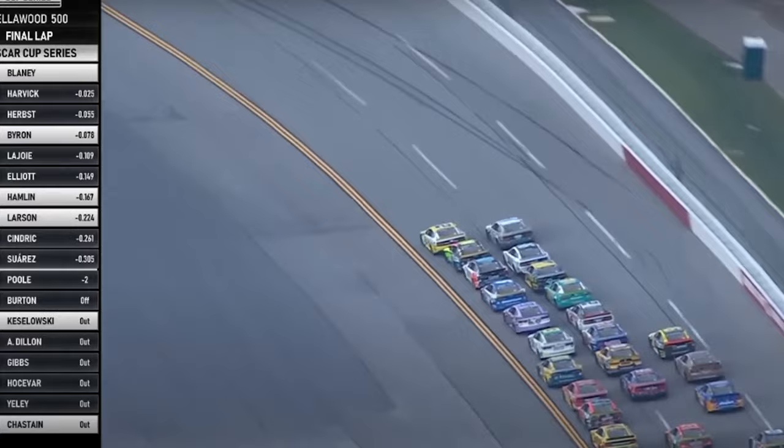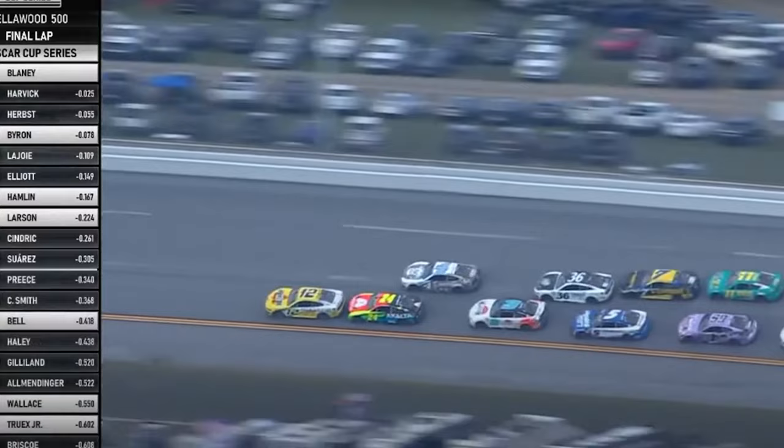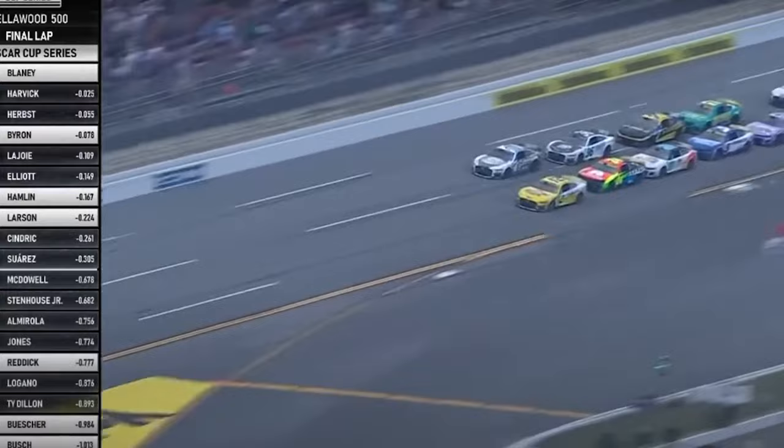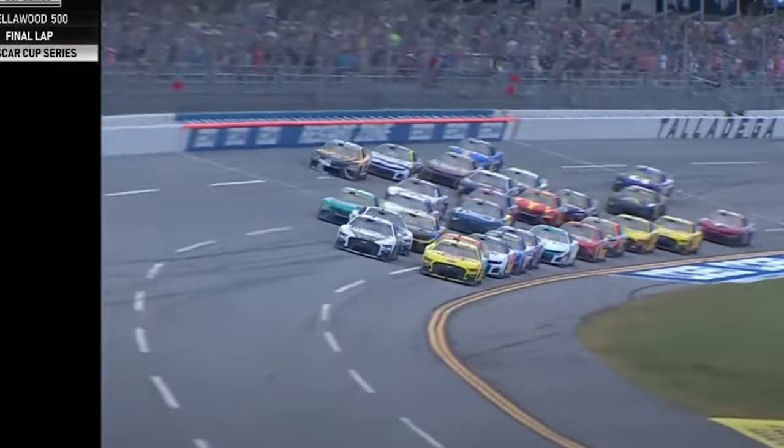Blaney is clear in the center of the corner. Cars bump-drafting further back. Harvick sidetracks the 24 of William Byron in the middle of 3 and 4. Can he get a push from the 36? Blaney stays on the bottom, Harvick with a charge to the outside. They're side-by-side for the lead as they head to the line. Will it be the 4 or the 12?